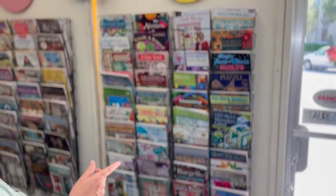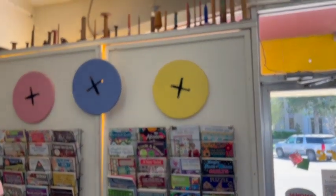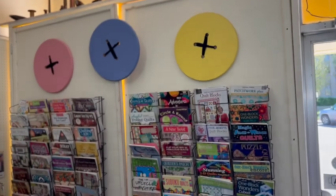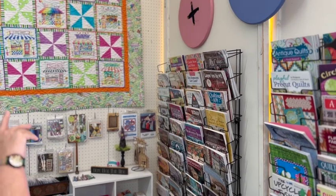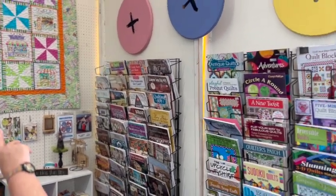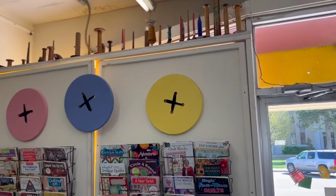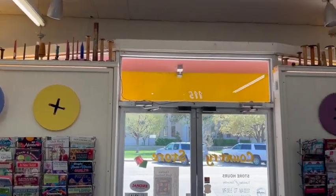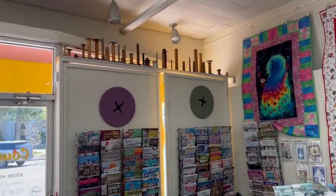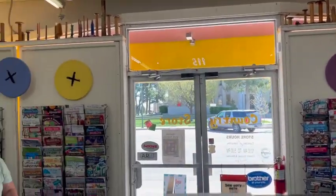Around the store here we have patterns - walls and walls of patterns. We see some Eleanor Burns circle quilts, just anything you might want. If we look to the top they have all these old spools up at the top on both sides - spools and spools and spindles. Now that's a collection!